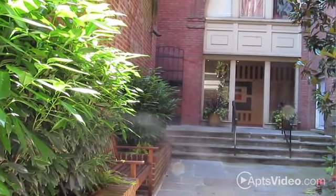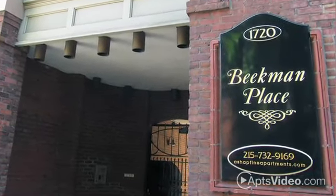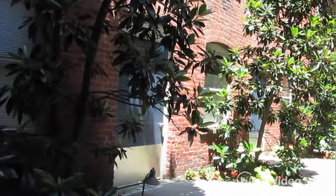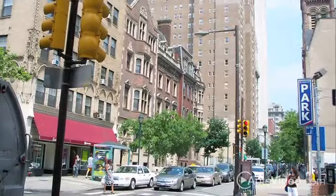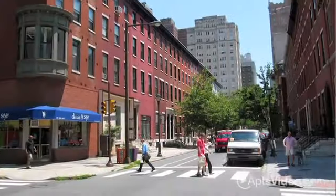At Beekman Place, you'll enjoy the perfect blend of vintage charm and modern style. Our Philadelphia-based apartment building is ideally located in the center of the city, putting you within walking distance to your favorite restaurants and shopping destinations.